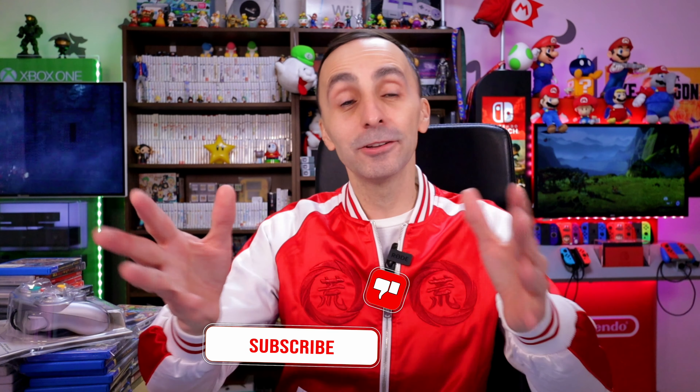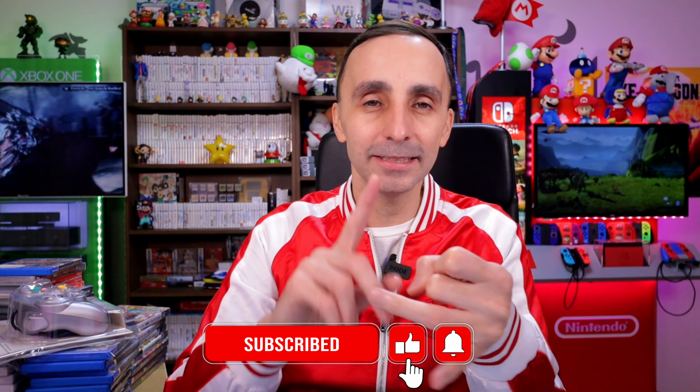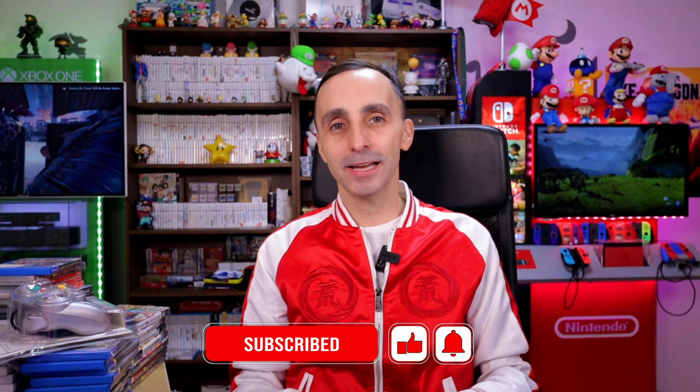Anyway guys, let me know what you think — was that some really cool stuff? Hopefully he'll be happy with everything we found. Don't forget to hit that subscribe button, hit the like button, ring the notification bell, and until the next video I'll see you again.